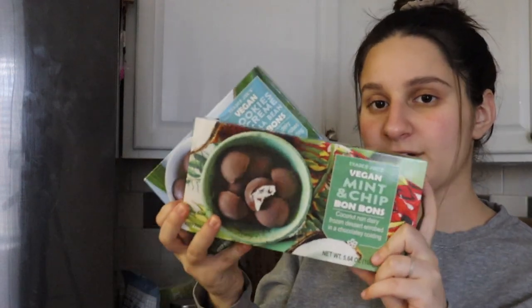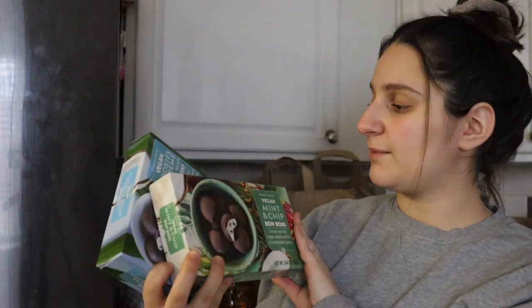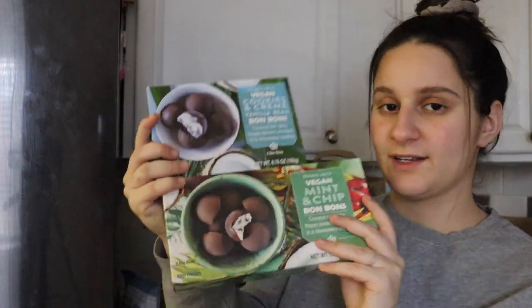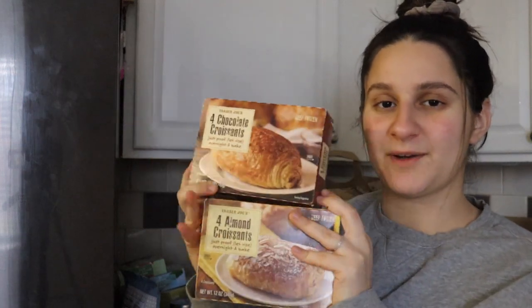Another holiday or new item — their vegan mint and chip and cookies and cream bonbons. They're like little ice cream balls with a chocolate coating, but they're a coconut non-dairy frozen dessert, which makes them vegan. I'm excited to try both; I do like mint chip but cookies and cream sounds really good too. Another fave of ours — their almond croissants are so good, like big pastry croissants with an almond filling. We also got their chocolate ones, just for a weeknight dessert. My family loves them.